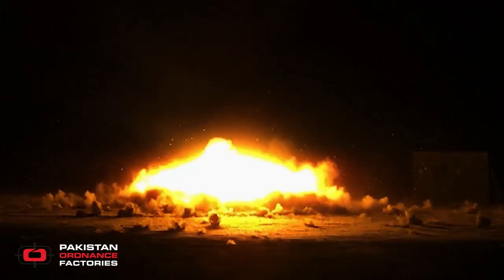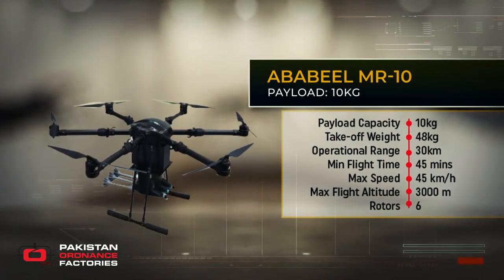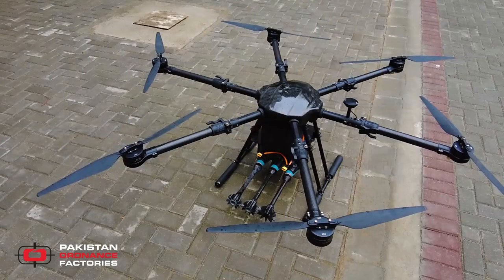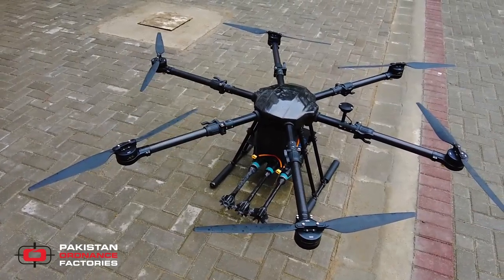Another multi-rotor drone in the same league is the Ababil MR10, which is a hexacopter drone capable of carrying a payload of 10 kg.